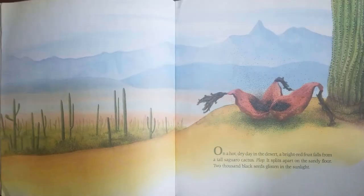On a hot, dry day in the desert, a bright red fruit falls from the tall saguaro cactus. Plop! It splits apart on the sandy floor. 2,000 black seeds glisten in the sunlight.